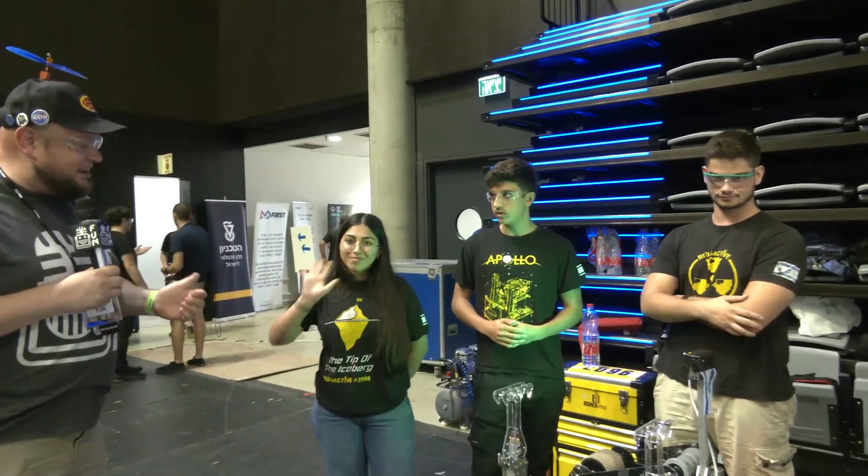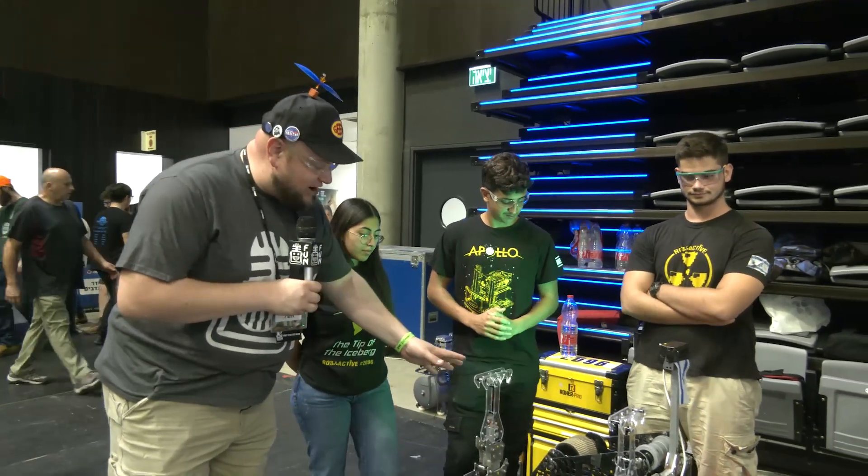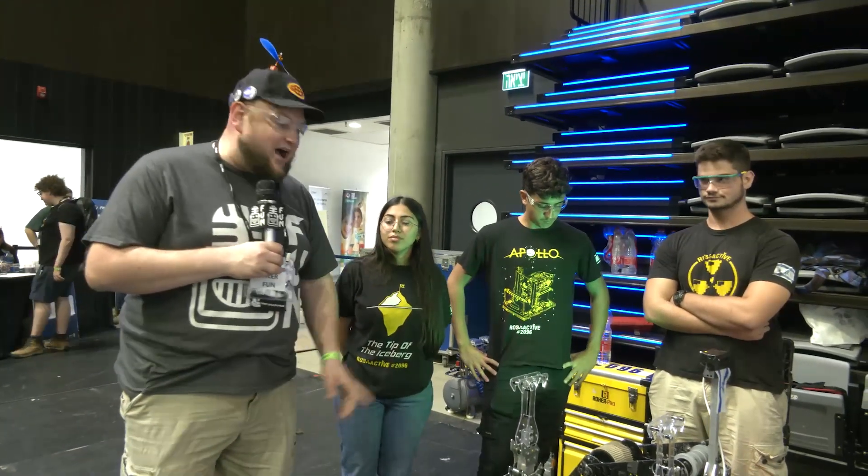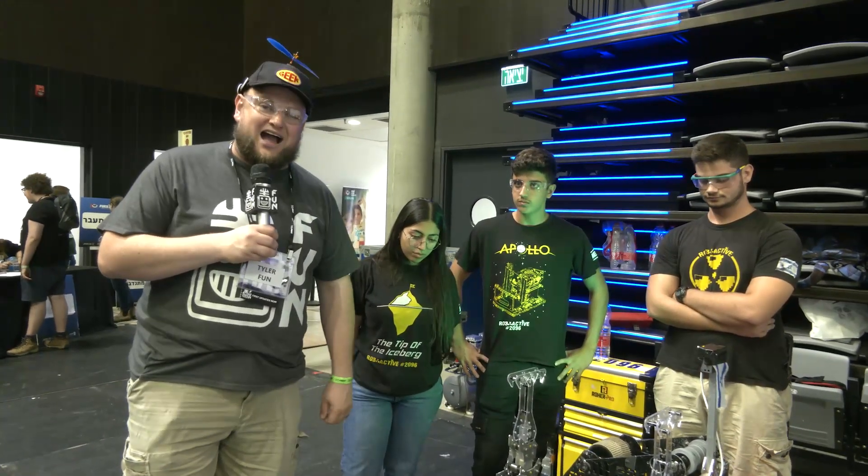I have Yaniv, Ronnie, and Neve. Radioactive, like I said, is a great team to keep an eye out — not just for Chairman's and EI, but a great robot as well. Talk more about it here on Behind the Bumpers.